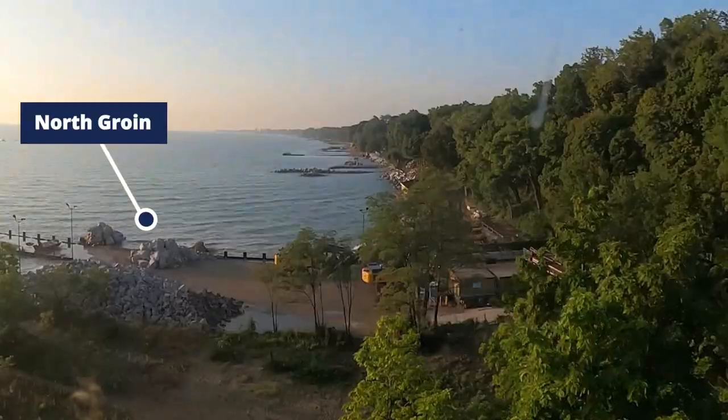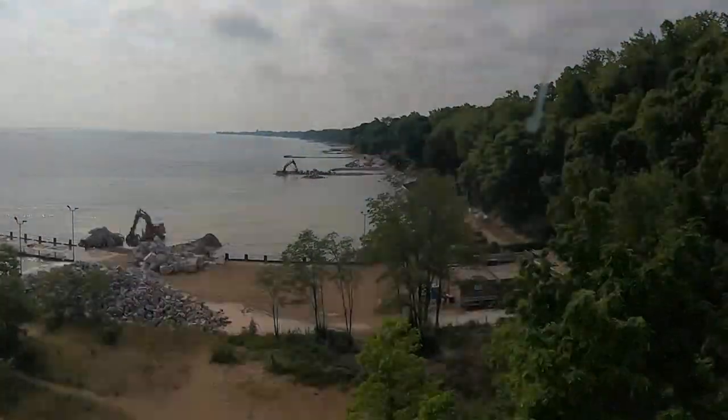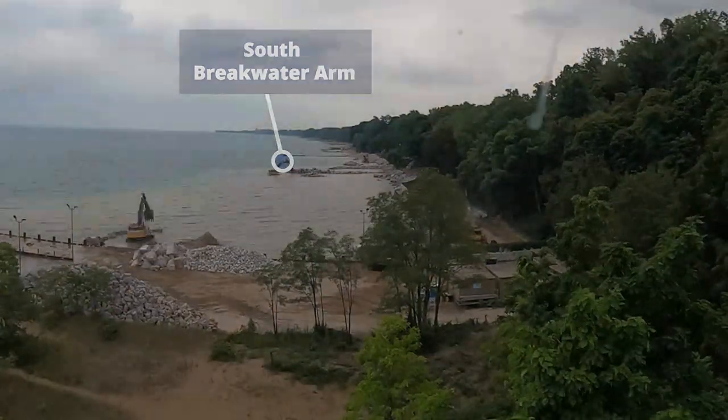In the foreground, the North Moraine is really taking shape. The bedding stone has been placed and the armor stone is being installed. On the far side of the screen you can see the South Breakwater arm coming together as it's laid out.